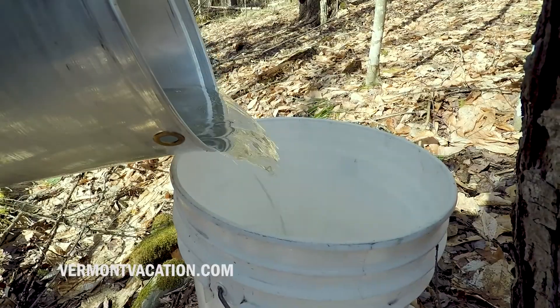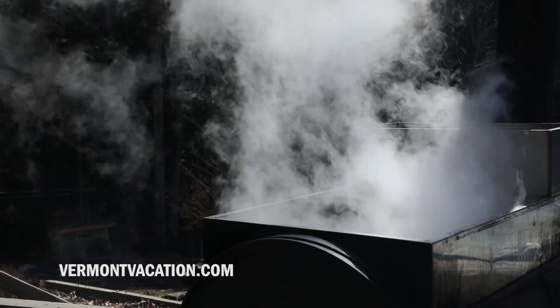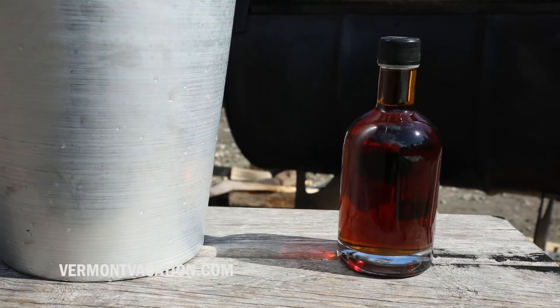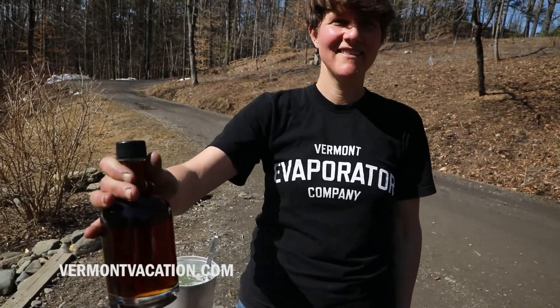I grew up next to a sugar maker in New Hampshire. Every spring we knew that we could stop to get a Dixie cup full of whatever was in the pan, but we didn't think to try to do it ourselves until we moved to this piece of property, which is 10 acres with a lot of nice sugar maples. My name is Kate Welly McCabe, Vermont Evaporator Company.